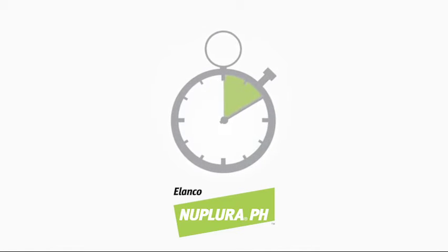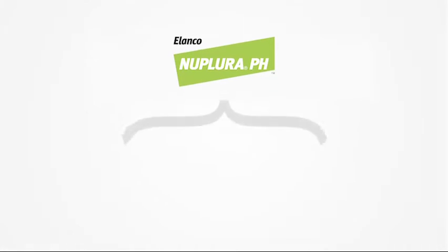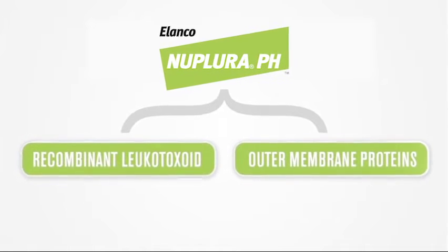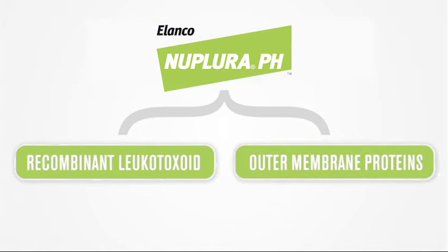Nuplura-PH consists of two virulence factors: recombinant leukotoxoids and outer membrane proteins. Elanco Animal Health has identified these factors as critical in developing the protection necessary against Mannheimia hemolytica in cattle.